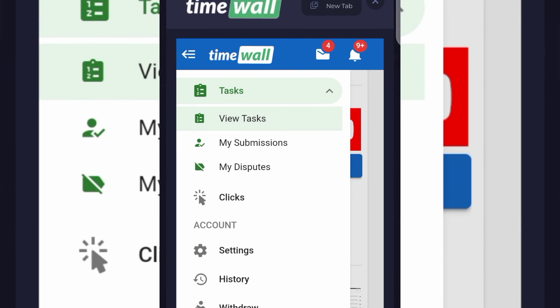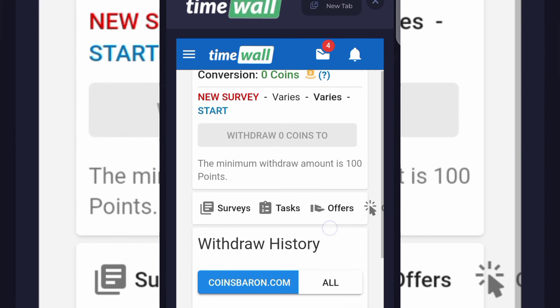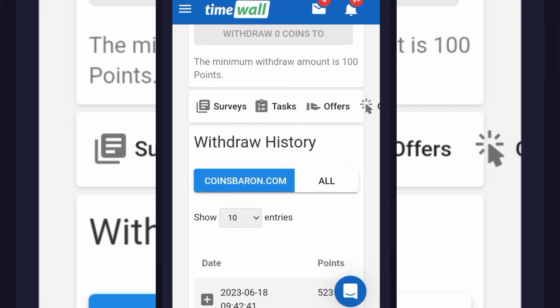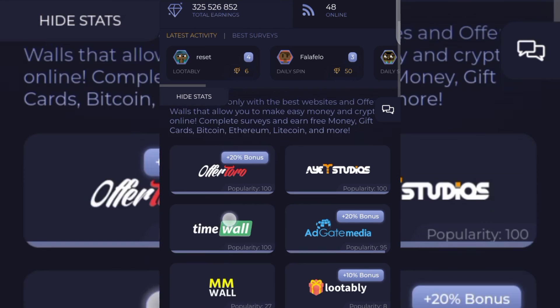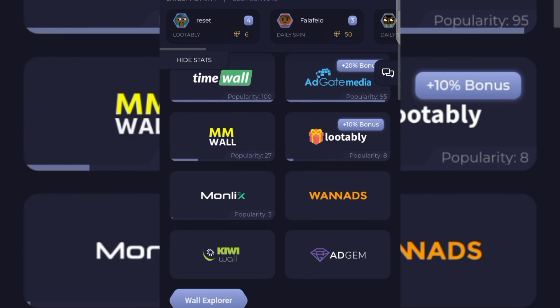After earning coins on TimeWall, you need to withdraw them to your CKits account. Scroll down and click on Withdraw. You can see I've made a couple of withdrawals from TimeWall — I made a withdrawal of 523 points today to my CKits account. Once you have points available the withdrawal button will activate. If no points are available the withdrawal button stays inactive.